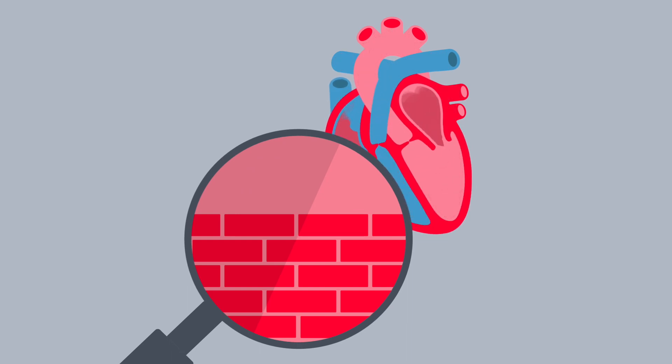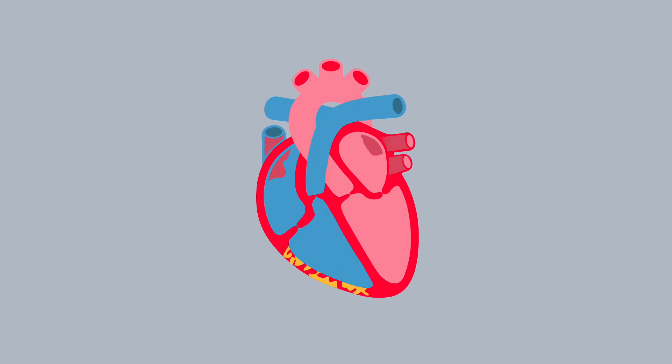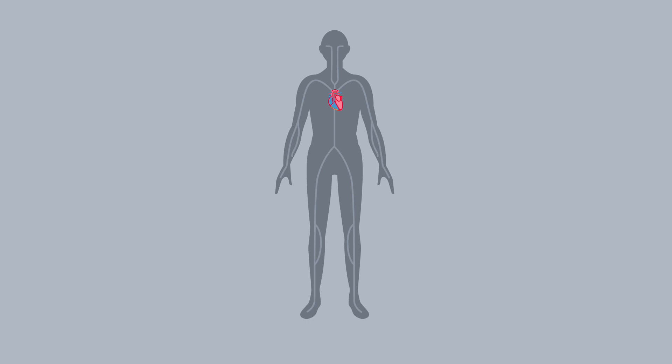Think of it like a brick wall without cement to hold the bricks in place. This can cause the cells to detach and die, which can lead to scarring in the heart and the build-up of fatty deposits. If this occurs, the ventricle walls can become thin and stretched, stopping the heart from pumping properly.